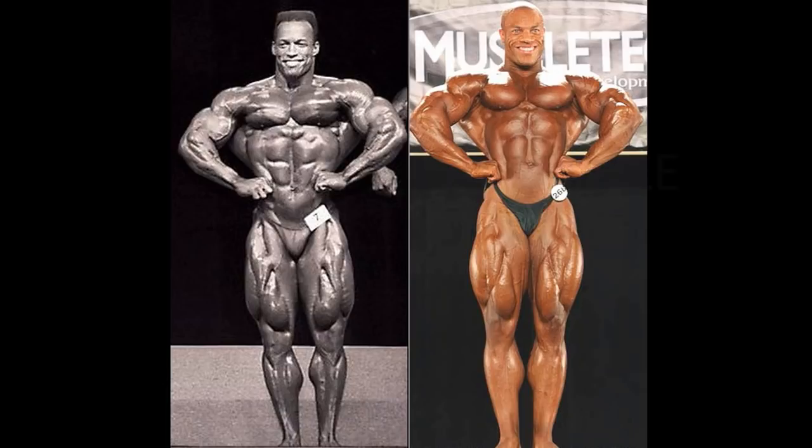I would wager to say Phil is much more symmetrical, much more perfect in this shot. I would give an edge to Sean Ray just because he is wider in the lat, but that's a little unsymmetrical, so it's not a huge point.